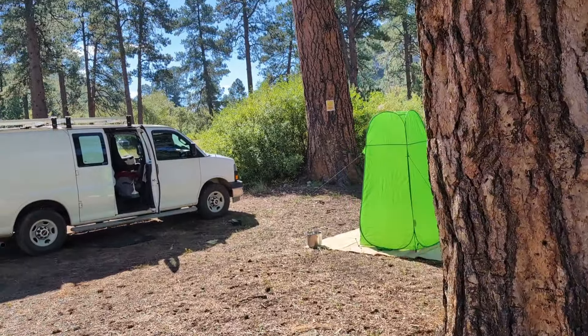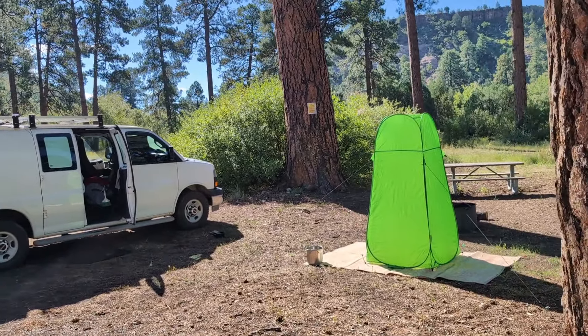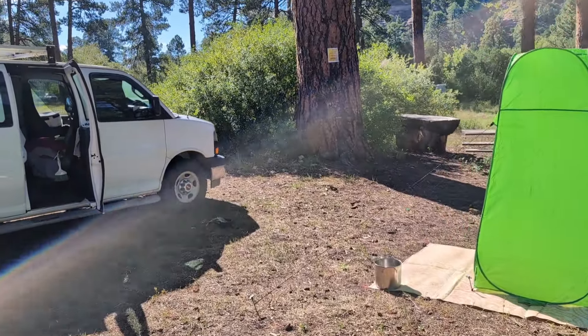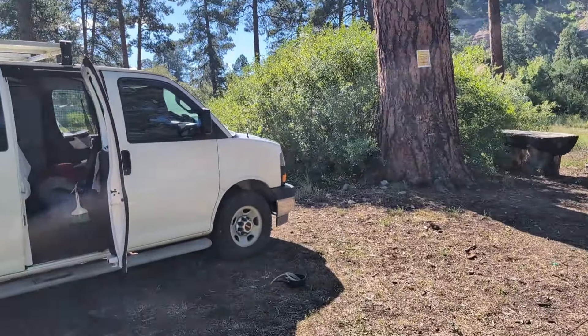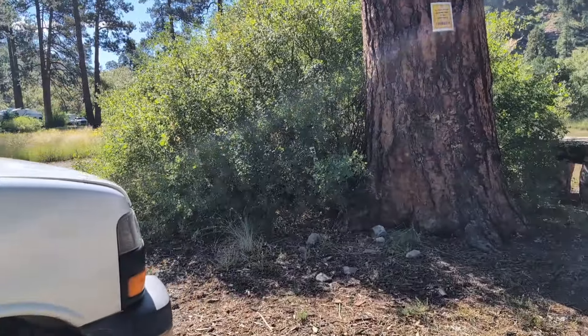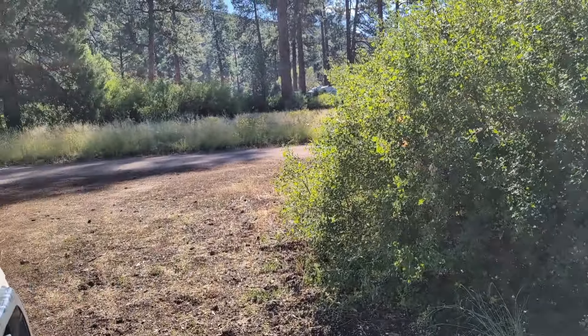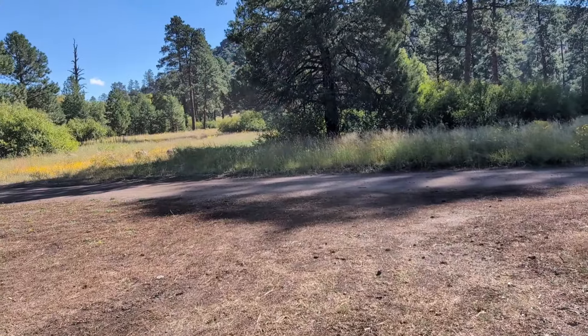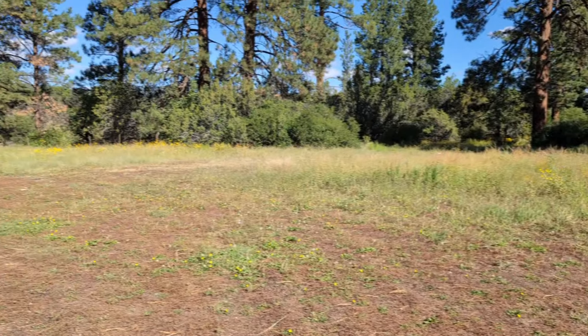I might use a thumbnail from this side. Something like this. We'll see when the video comes out. But I've already been here a night. I think I'll do two more nights, and then it's going to be time to do laundry. So I'll move on down towards Silver City and do laundry down there.